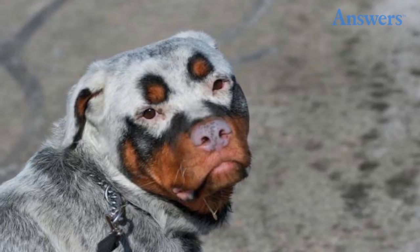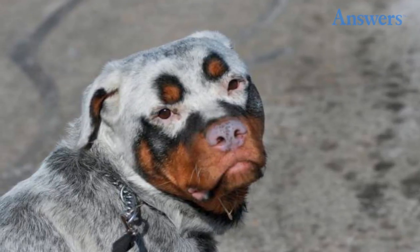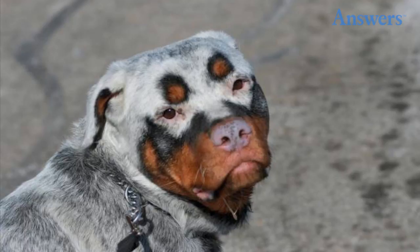Patchy dog. While most rottweilers are pure black and brown, this one has some gray and white tones in its fur due to a condition known as vitiligo. People can also have this condition, which causes pigmentation loss in the skin.